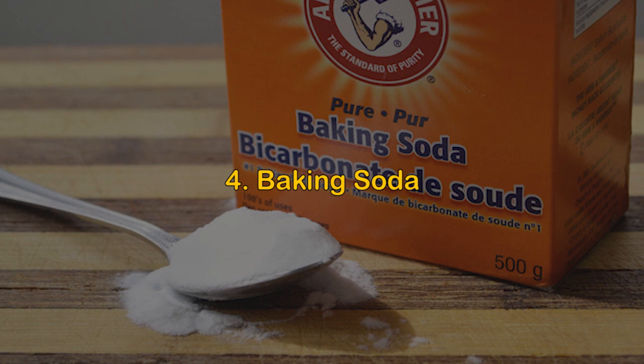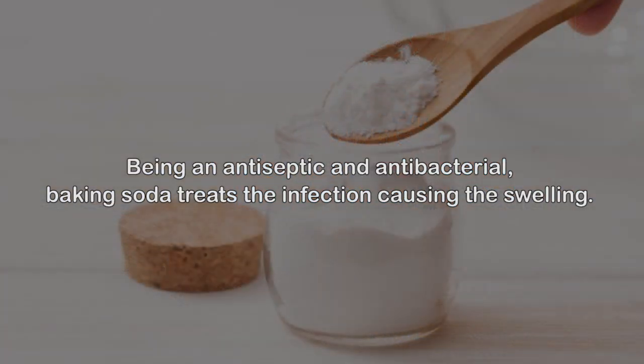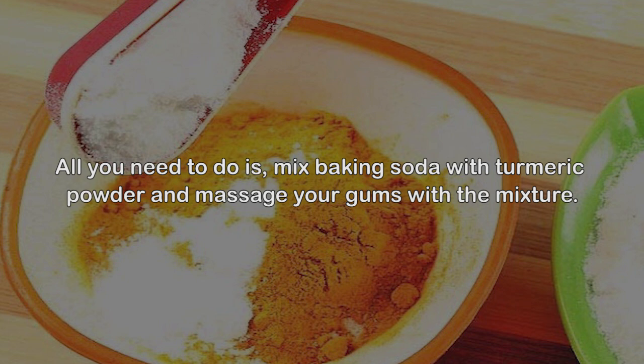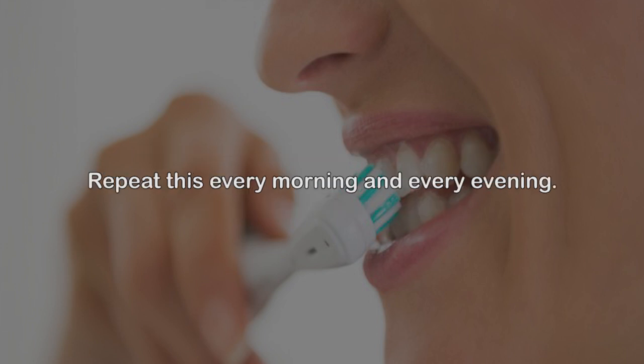Remedy 4: Baking soda. Many people who suffer from swollen gums use baking soda as a home remedy. Being an antiseptic and antibacterial, baking soda treats the infection causing the swelling. It also reduces inflammation and soothes the tender skin. Mix baking soda with turmeric powder and massage your gums with the mixture. Rinse your mouth with clean water. Using baking soda to brush your teeth can also treat swollen gums. Repeat every morning and evening.